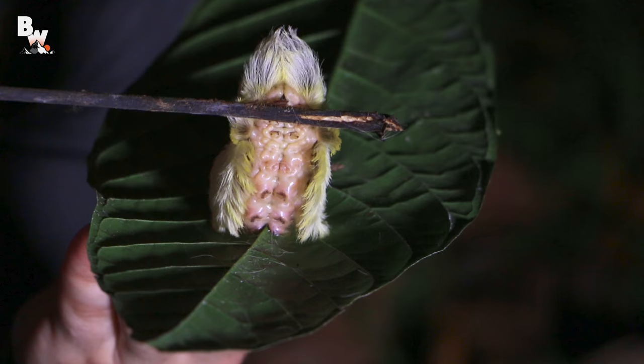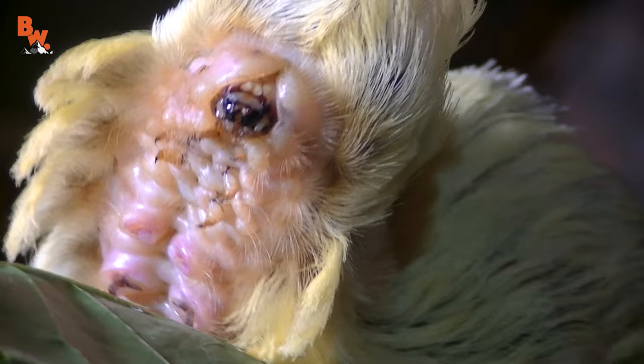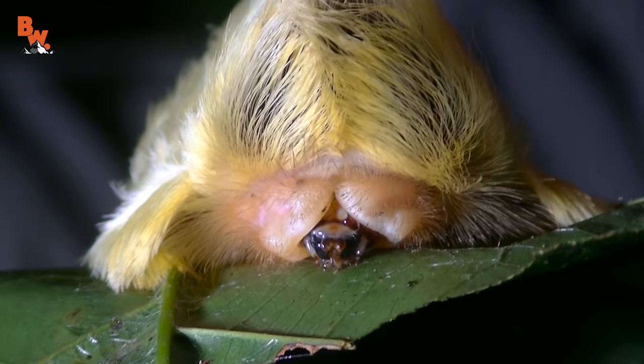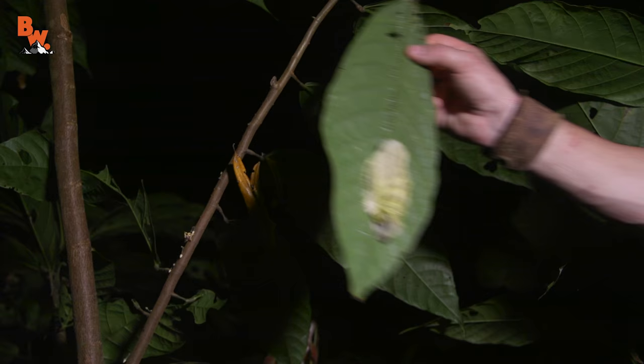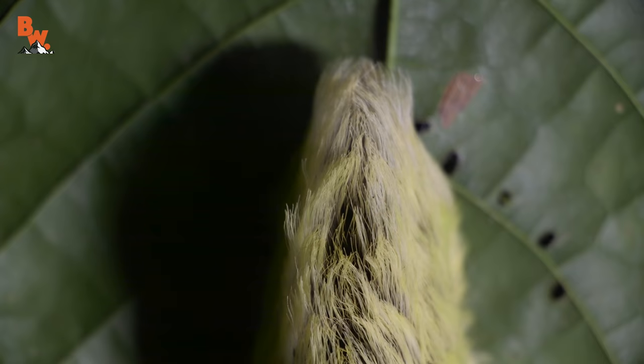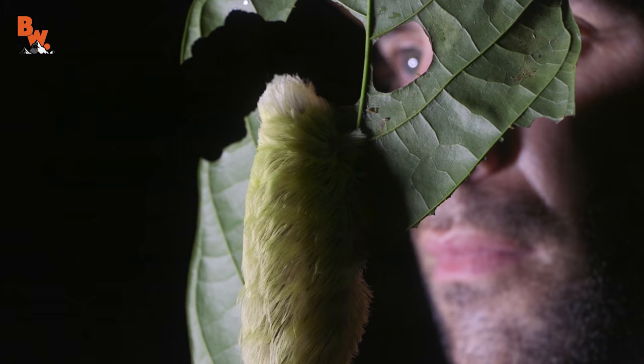I'm Coyote Peterson. Be brave, stay wild — we'll see you on the next adventure. These caterpillars are venomous; however, there are no reported cases of contact that have resulted in death. If you are ever stung, the best first aid is a cold ice pack applied to the location of the sting, and antihistamines can be administered to help with the itching and burning. Enjoy your leaf, buddy. Lesson to be learned here? If you see a caterpillar that looks soft and fuzzy, do your absolute best to avoid cuddling with it.